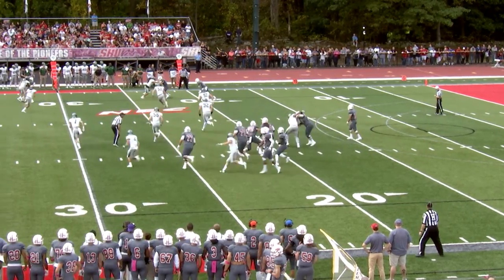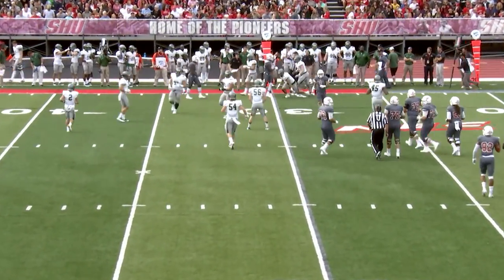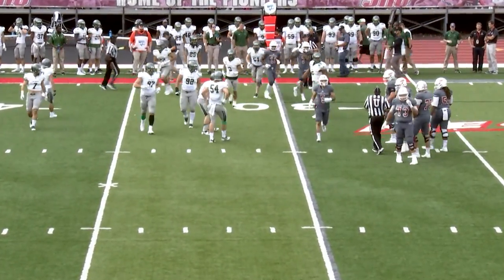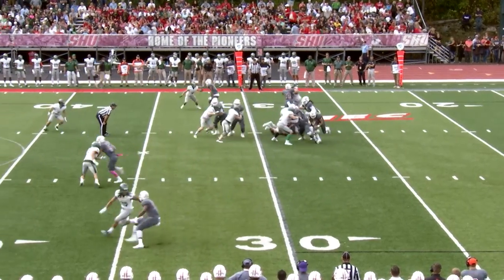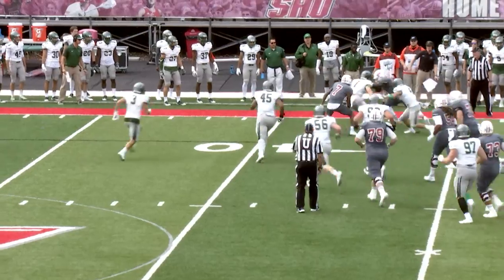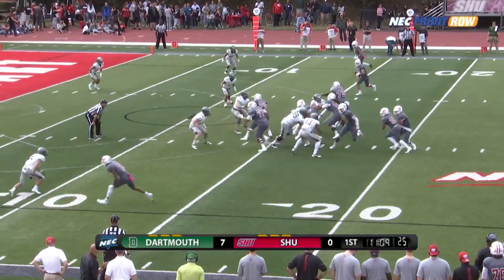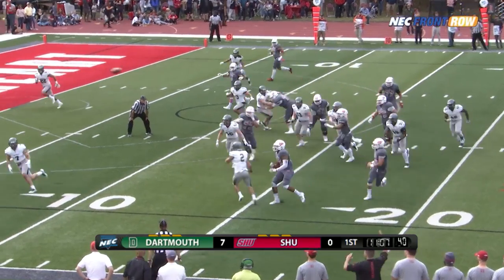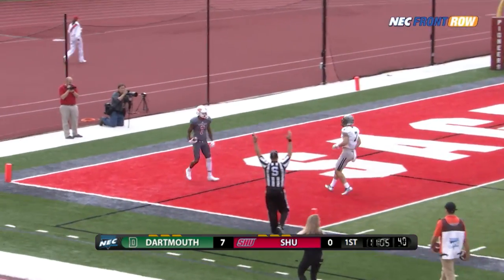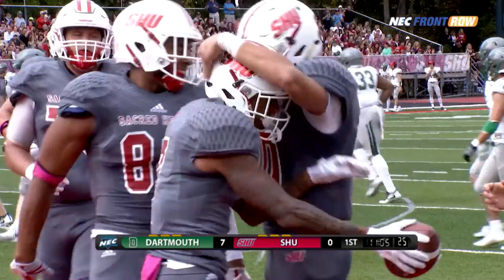They start with Chavius in the backfield. It's a completion to Byron Barney and a solid gain of about eight as he takes it outside the numbers. Read option and a handoff, and it's Chavius outside for the first down, crossing the 40-yard line. That jet sweep, on the keeper — Duke to throw, wide open in the end zone — it's Barney! Touchdown Sacred Heart, and the Pioneers respond.